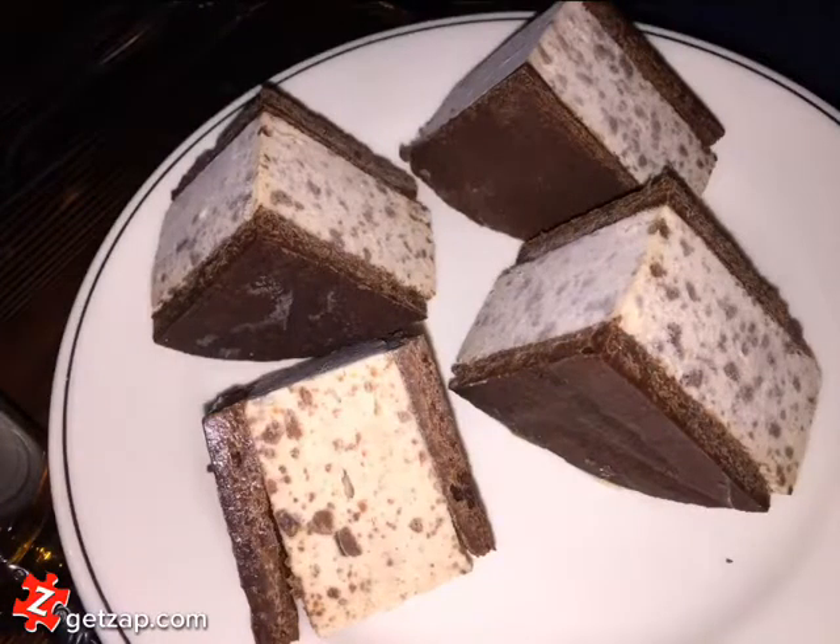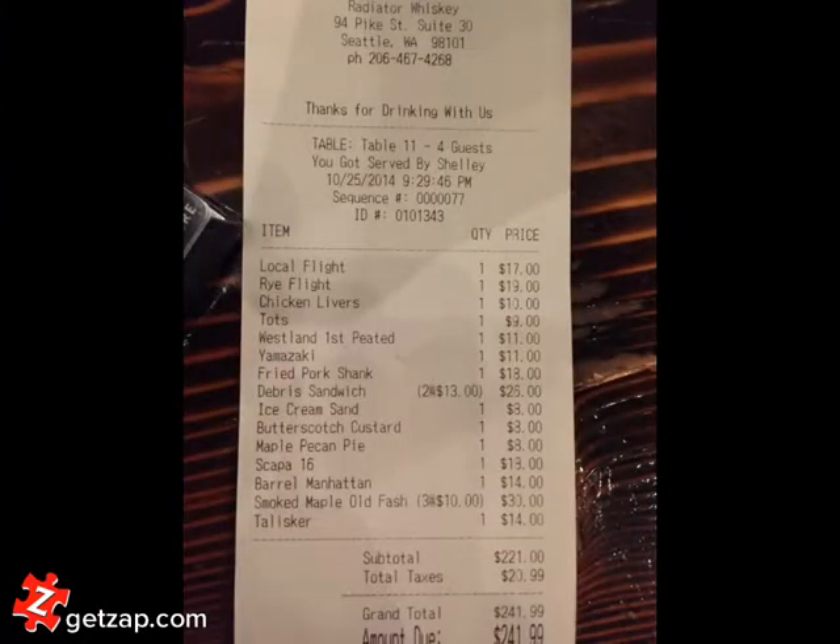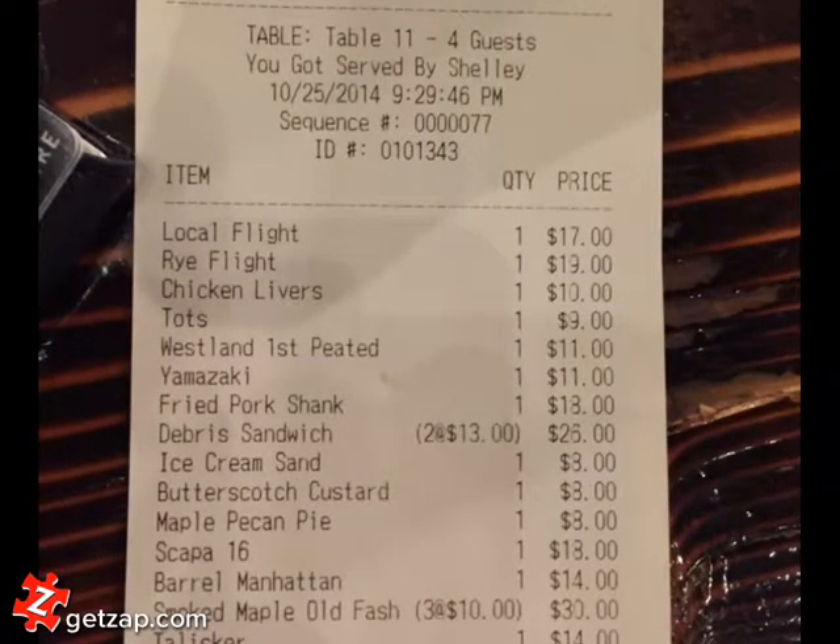Dessert was this derelict ice cream sandwich, and our total bill for four guys was $241. Not a terrible bill, considering all the stuff we had.